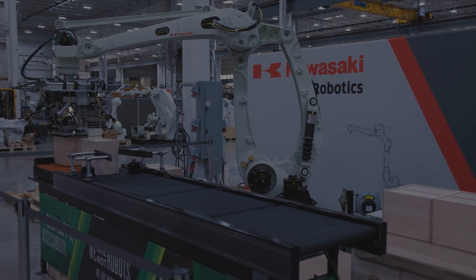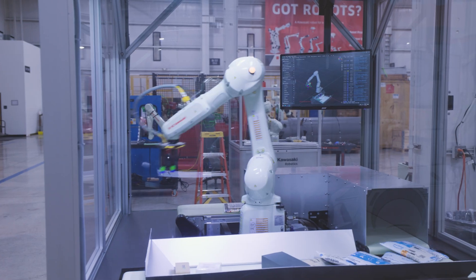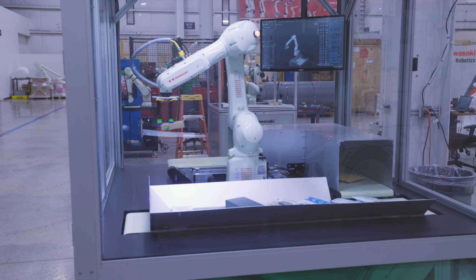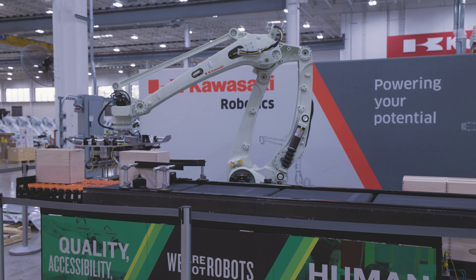Next up, let's talk variety, as Kawasaki offers a broad lineup of robots, from small precision robots to heavy-duty models built for demanding industrial environments. Whether you're working on a delicate assembly or lifting something really heavy, there's likely a Kawasaki Robot tailored to your exact application.